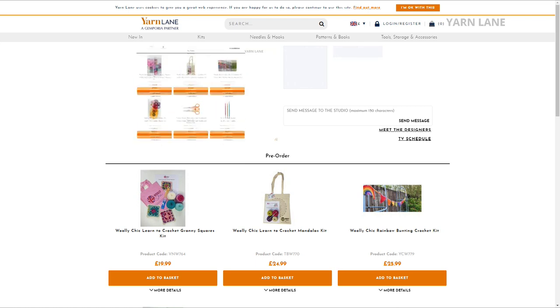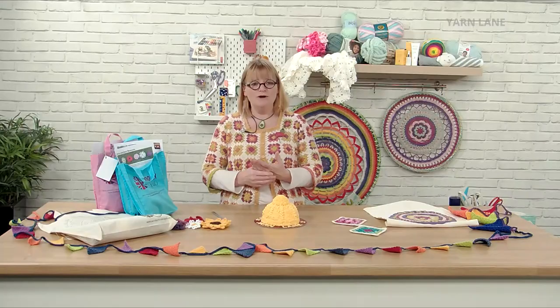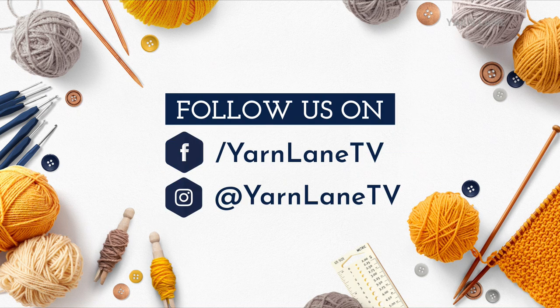We also want to hear from you. What do you want to learn? We'd love it if you sent your messages in and told us what you're interested in. You can email the studio at studio@yarnlane.com. Although we are a sister of Sewing Street, we're not the same — so you message the studio separately.